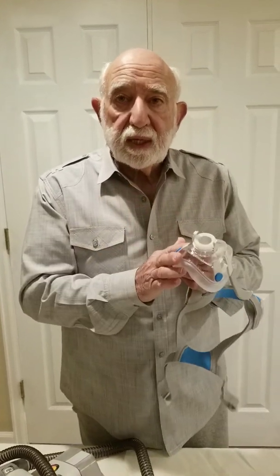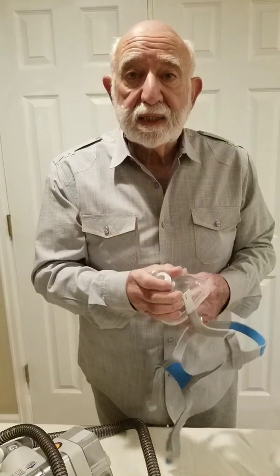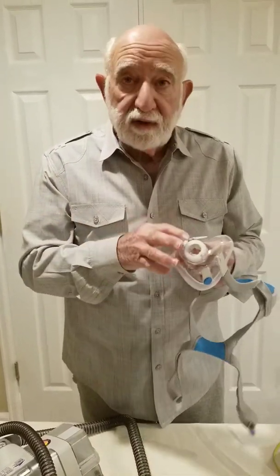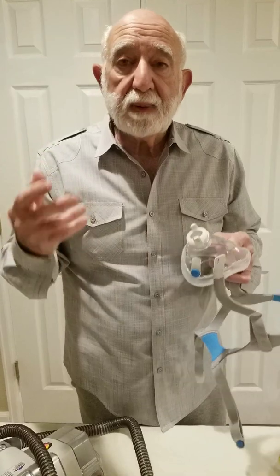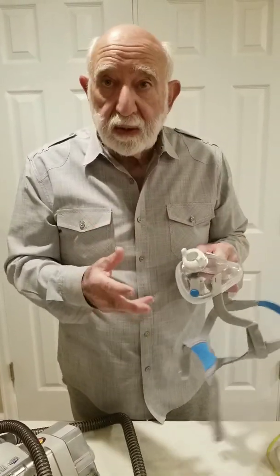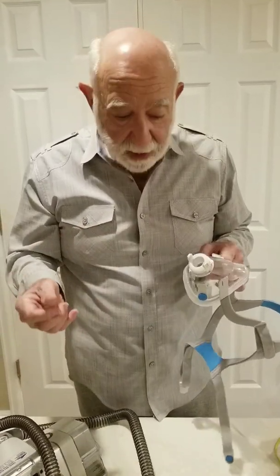There are millions of these masks currently in the United States. And I don't know how many are available in supply houses that provide the CPAP IPAP users with materials for their CPAP IPAP needs.